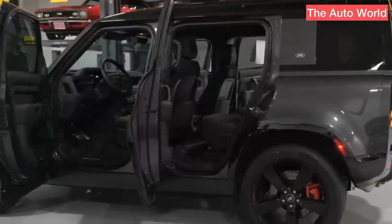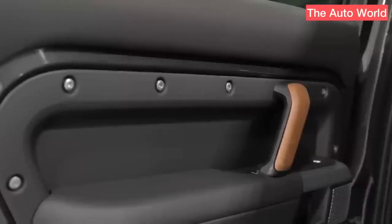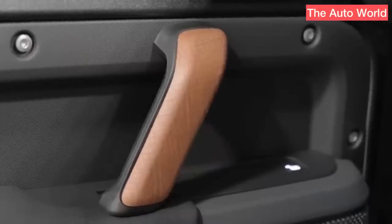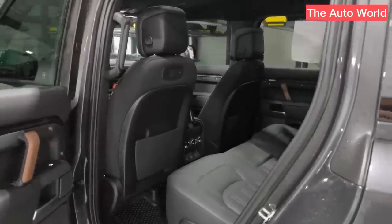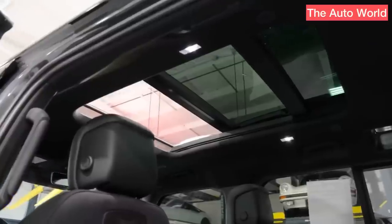The 130 drives very similarly to the smaller Defender 110 because it shares the same wheelbase, unibody construction, suspension, and powertrain with that vehicle. At lower speeds, the vehicle's added bulk is noticeable. As you press the pedal, there is a little bit of lag, but after you reach cruising and highway speeds, the engine responsiveness improves significantly.